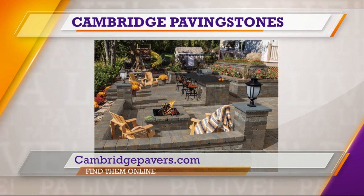And how can they get a hold of you? www.cambridgepavers.com. So good having you once again. If you need to know pavers, Cambridge Paving Stones gets you — they understand the customer and certainly know what they're doing.